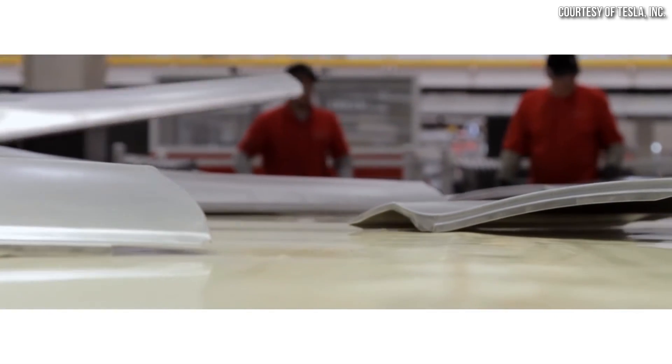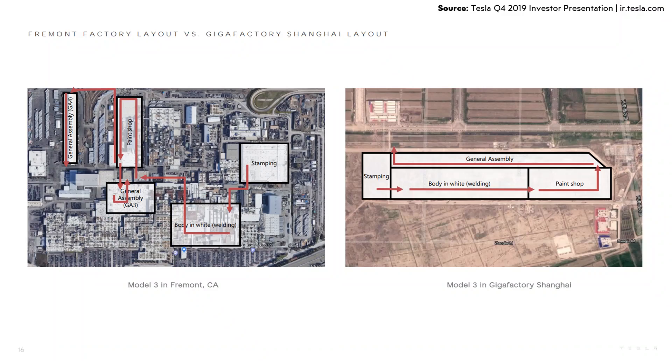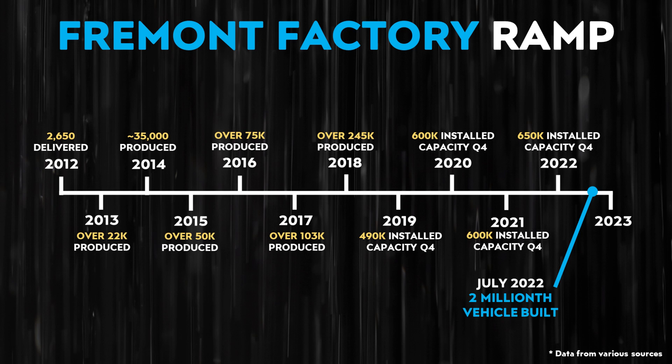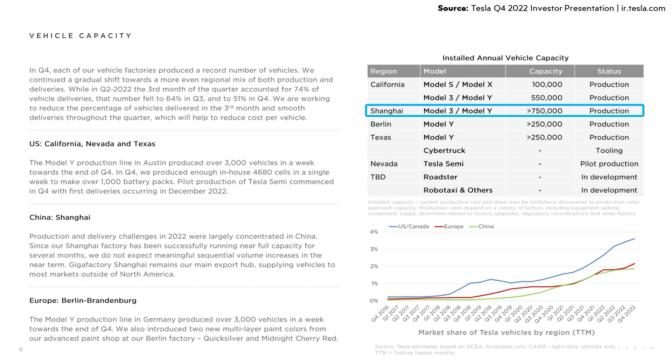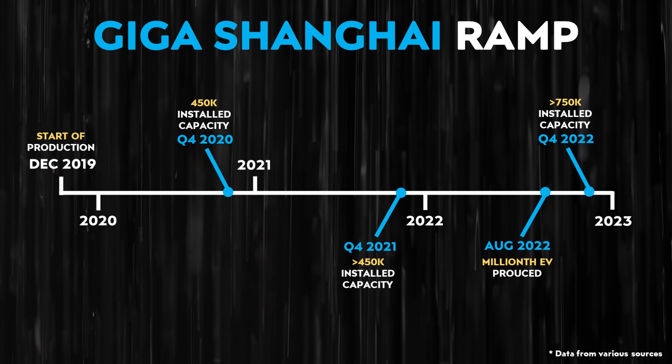Unlike Tesla's Fremont factory, which was retrofitted to meet Tesla's needs, Gigafactory Shanghai was Tesla's first from-the-ground-up EV factory, allowing Tesla to design it in a much more efficient way. As shown in a graphic from a shareholder letter, the different manufacturing steps at Fremont happen in different buildings, requiring parts to be moved between them — which is somewhat inefficient. With Gigafactory Shanghai, these same production steps happen in a single building. Gigafactory Shanghai recently surpassed Fremont's installed annual capacity and already built their 1 millionth vehicle in approximately 3 years, compared to 10 years for Fremont. Tesla's Shanghai factory is also more efficient in labor hours per Model Y than Fremont.